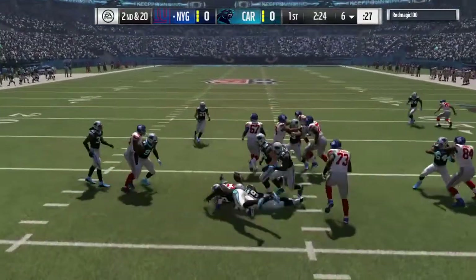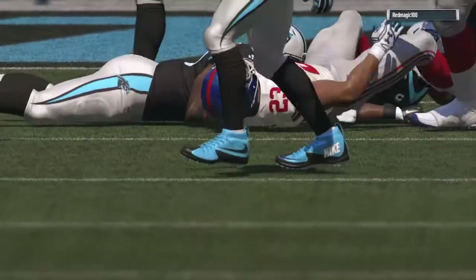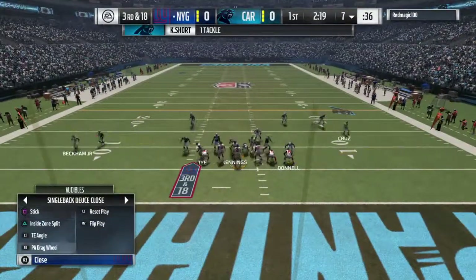Here's the former seventh-round pick, Rashad Jennings. And they only get a yard back there. They'll be left with a third down and long.